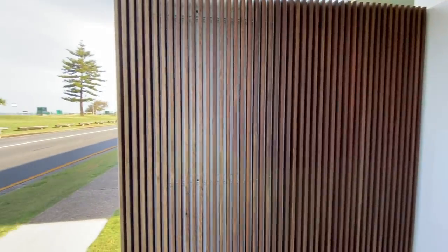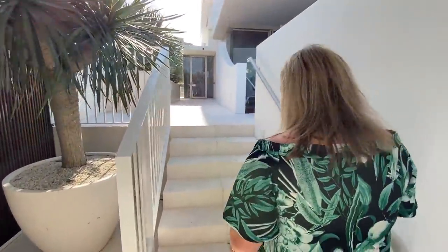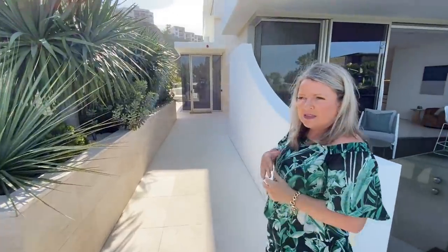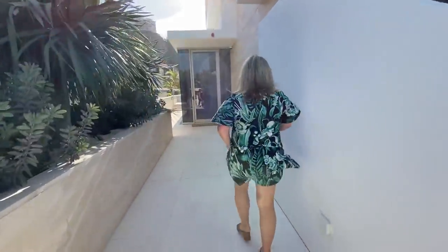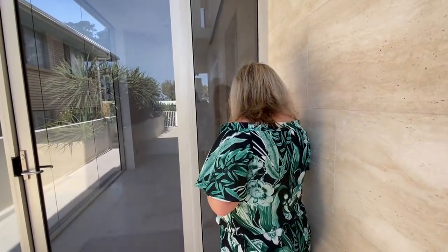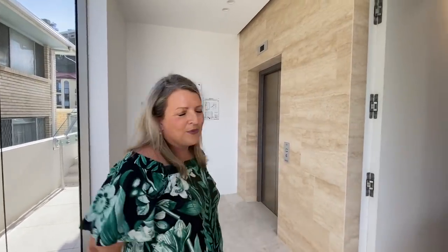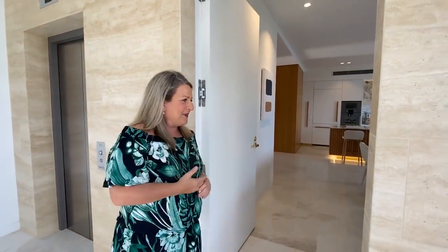Now to get into the property, we have code access and you don't need a key. It does have an intercom to get through, so if you're inside you can do that. You can enter via the lift, again using your code if you don't have your key. Beautiful ground floor level — don't have to worry about stairs, some of our supporters don't like stairs so we've given you that today.